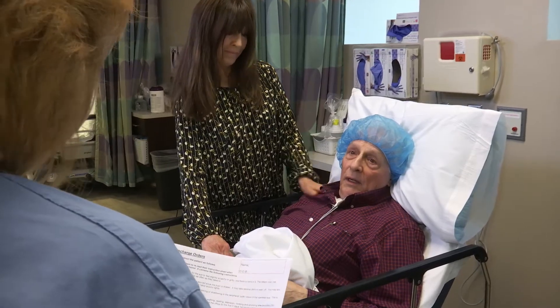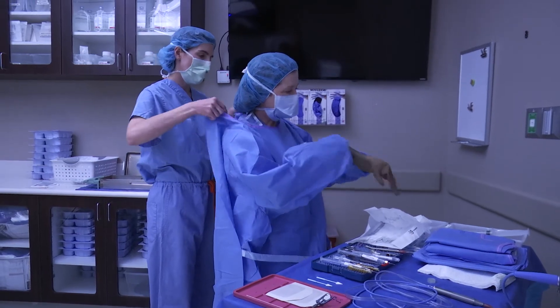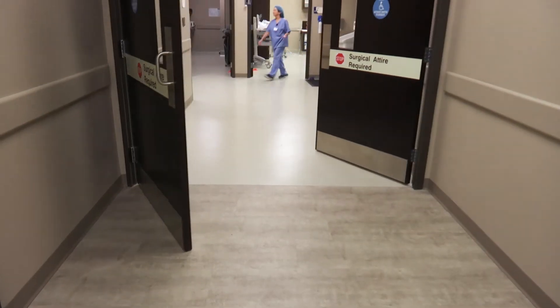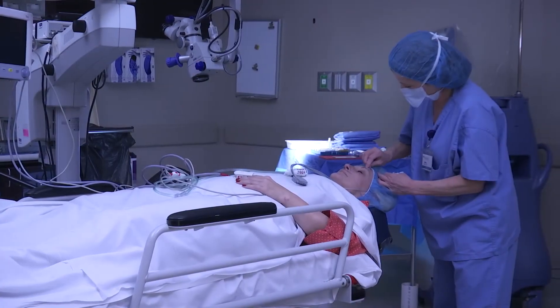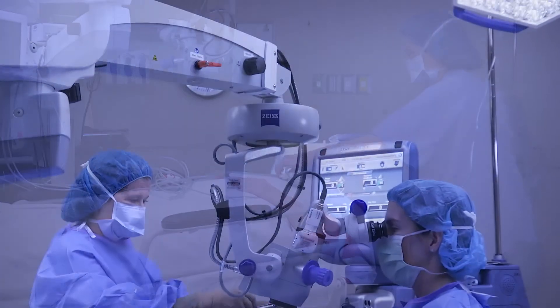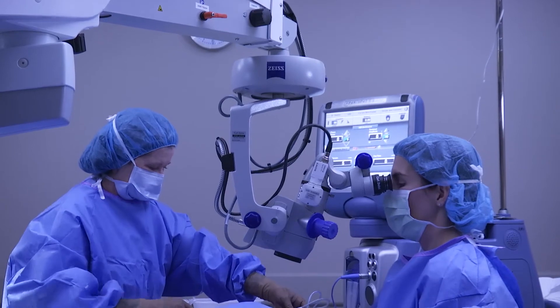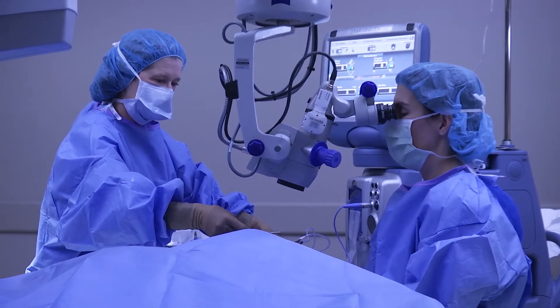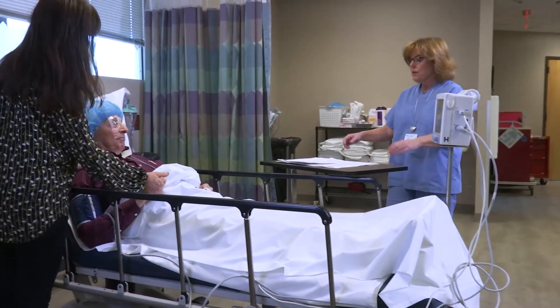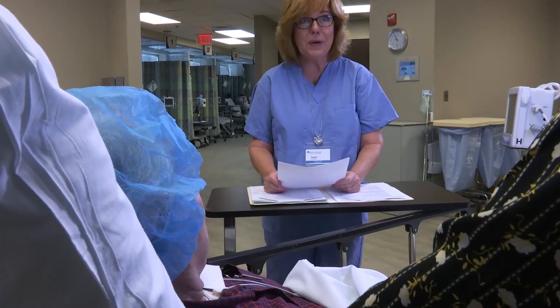Let's talk about what you can expect with your surgery. Here at the surgery center, you'll meet our board-certified anesthesiologist who will be directly involved with your care. We'll then bring you into the operating room where we will perform your procedure. You'll be sedated during the procedure. It will be painless and last approximately 10 to 20 minutes. Afterward, you'll go into the post-operative area where you'll get a drink, relax, and go home in approximately five to ten minutes.